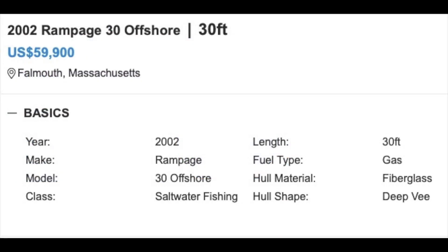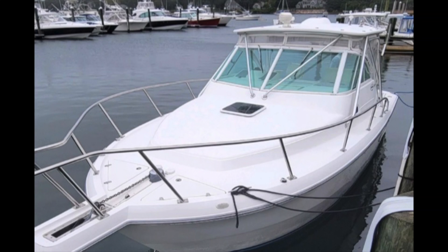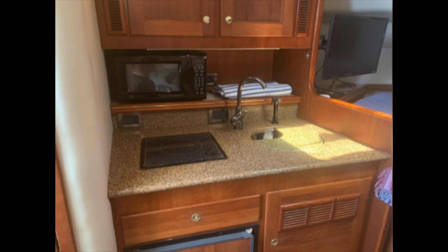The first boat in our lineup is a 2002 Rampage 30-foot Offshore. This boat is sort of a mixed fishing/cruising-type boat. As you can see, she's got a nautical styling with a hard top and very classic lines. She's 30 feet overall and is gas-powered. The high freeboard of this boat gives her good sea kindliness, and the high rails forward make her very safe when you're offshore. Taking a look below, you can see the cabin layout offers a forward double berth for two, a settee to starboard to sleep on, and an enclosed head. The accommodations are perfect for a weekend away or even longer.